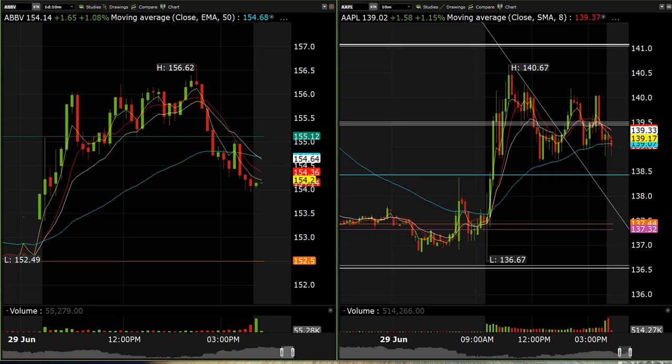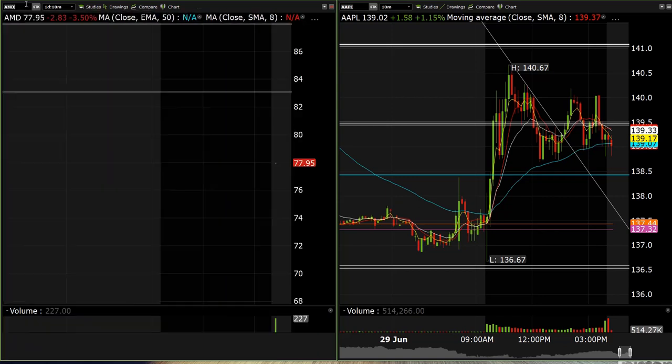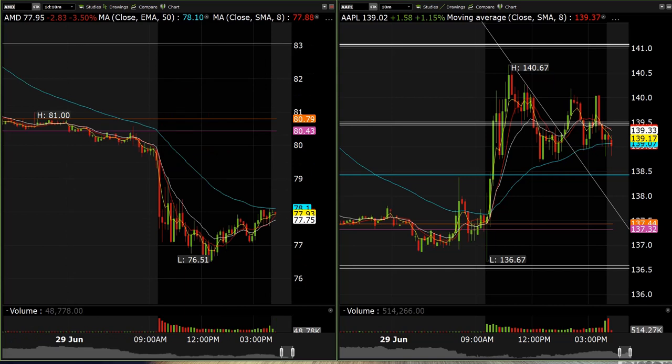AMD — we had some puts this morning, the 70 puts for about 29 percent, so a decent little trade there. We also had NVIDIA puts on for about 60 percent this morning, which were okay. We had some META calls long for about 15 percent on the 170s this morning.